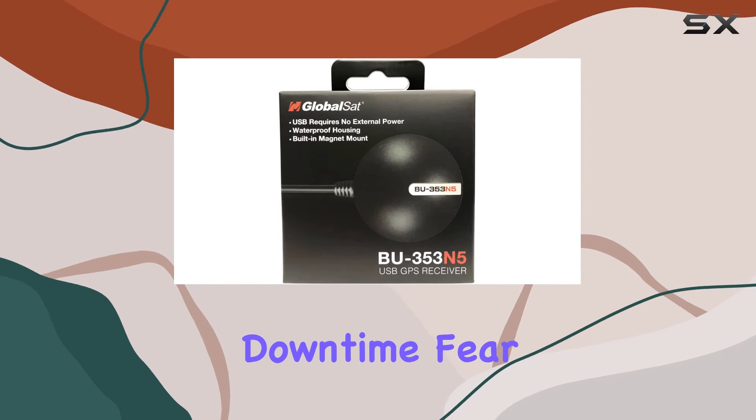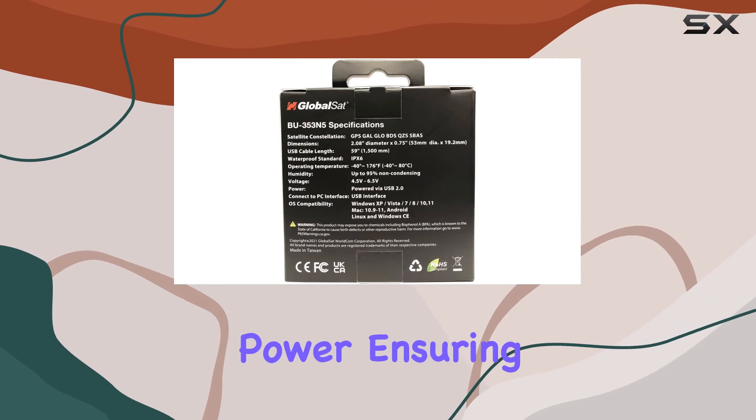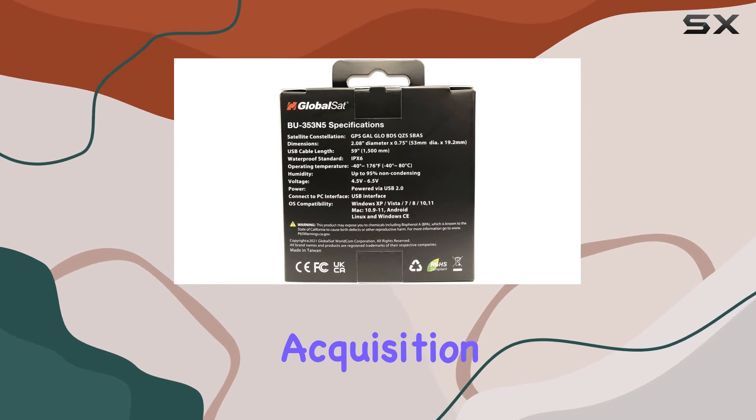Worried about losing data during downtime? Fear not, as this receiver comes equipped with built-in backup power, ensuring rapid satellite acquisition whenever you need it.